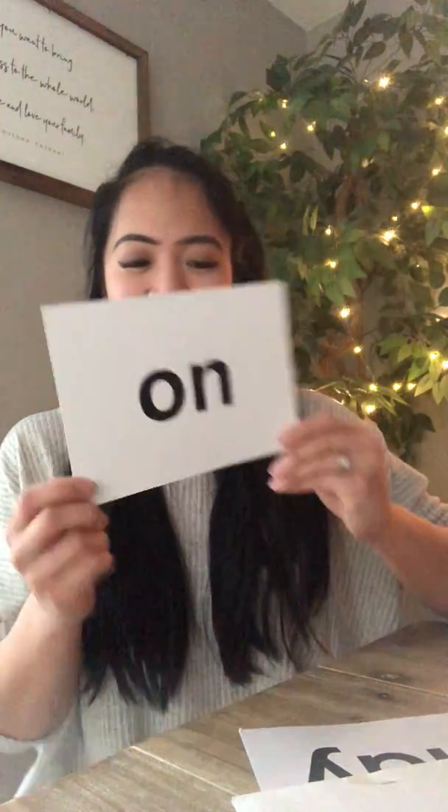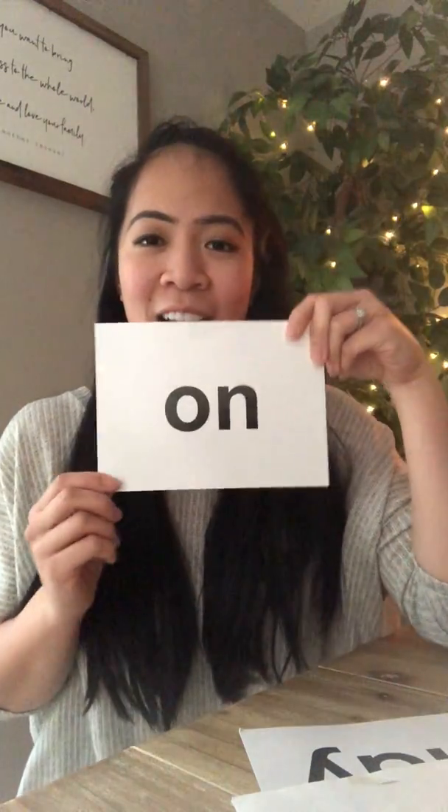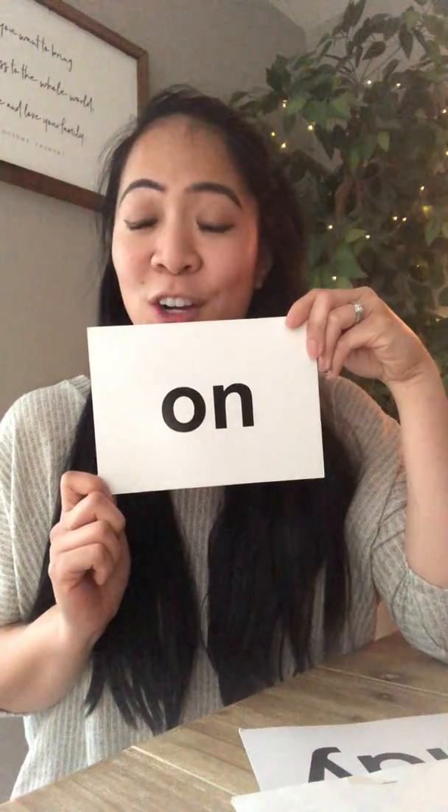Our next sight word is on. O-N. On. I go on the slide. On.